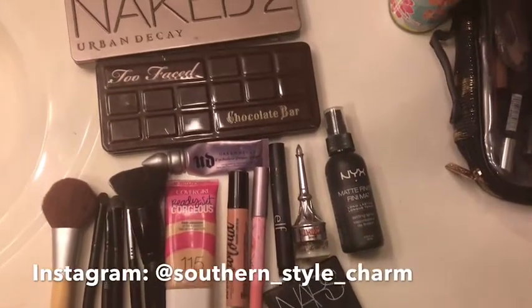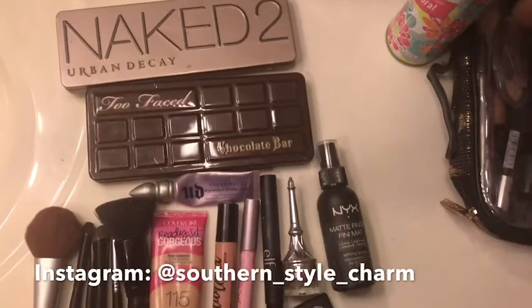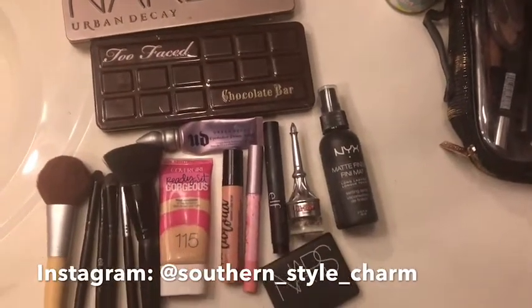Hey guys, welcome back to my channel! I wanted to start the video off and show you some of the makeup that I use every day, and then I'm gonna go ahead and show you what it looks like after I put it on. Let me know if you guys want me to do a makeup tutorial in the comments below and I'll go ahead and film that for you.